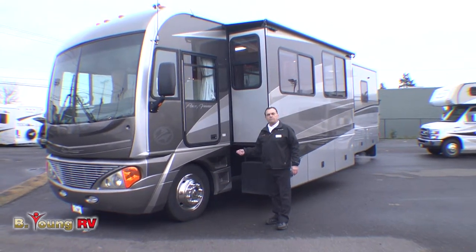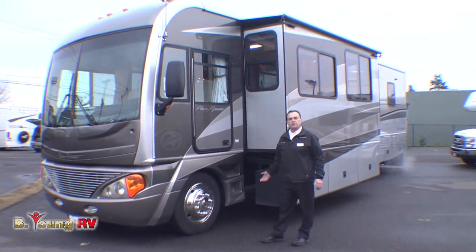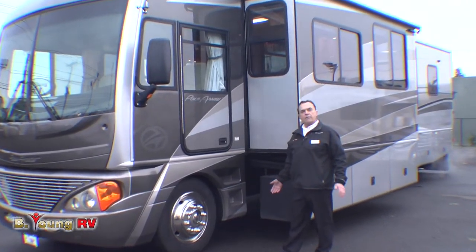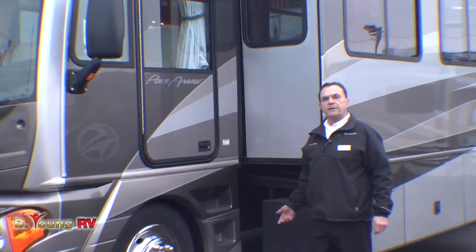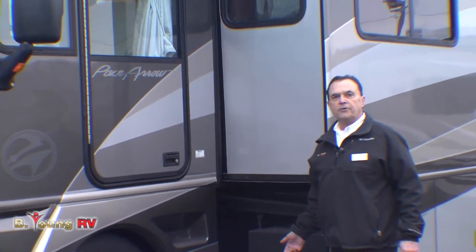This is a used motorhome, and it was taken in trade. 99% of the used motorhomes that we have here at Be Young RV are trades. That way we do know the history of them, we know the customer brought them in, and as a sales consultant for Be Young RV, I am responsible for my trades, so I go through them thoroughly.